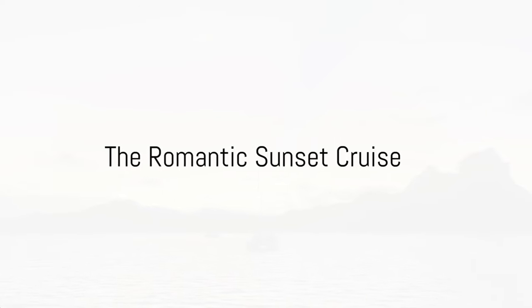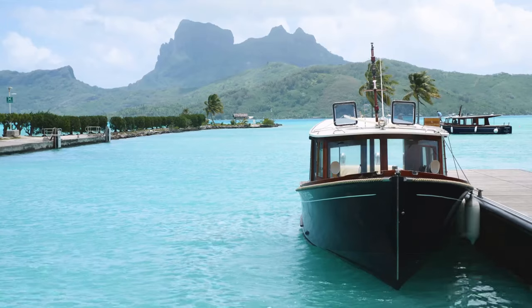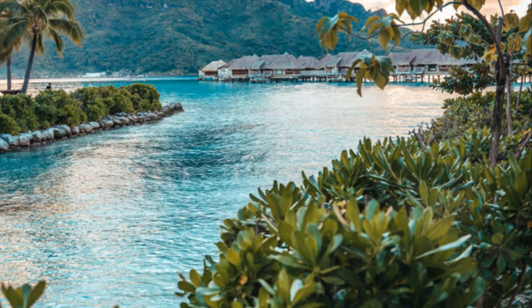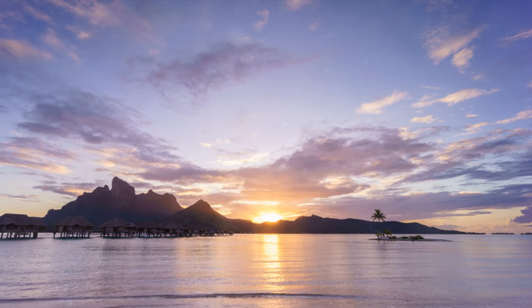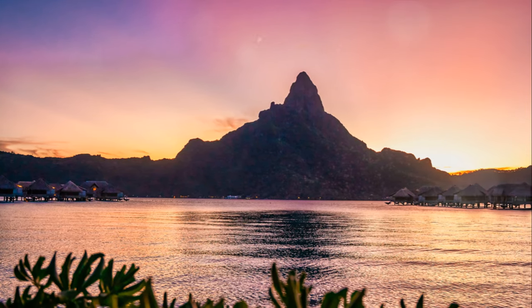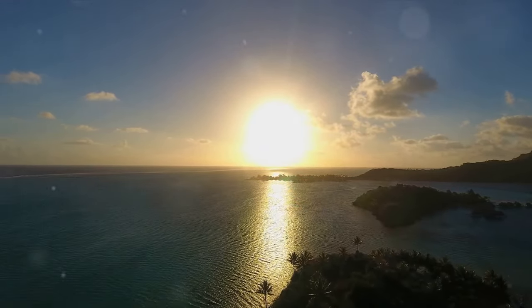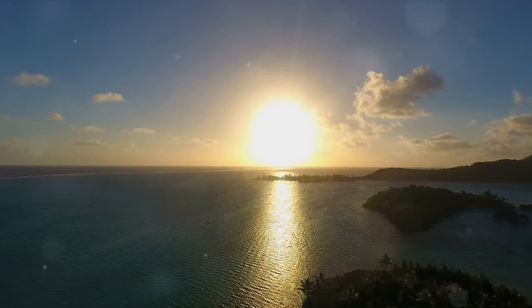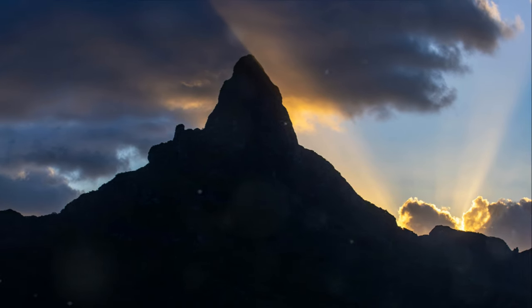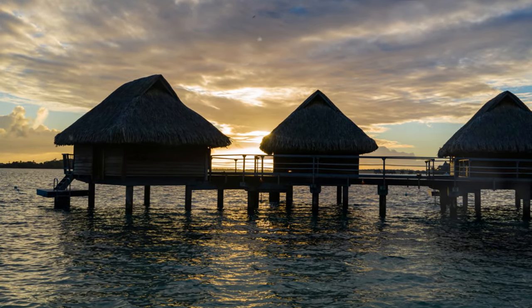Finally, we conclude our adventure with a romantic sunset cruise. Imagine sailing around the mesmerising island of Bora Bora, the wind gently rustling through your hair, and the soft lull of the waves accompanying the hum of the boat engine. Come sunset, and the island transforms into an artist's dream. As the sun dips lower in the sky, it paints the clouds in hues of pink, orange and gold. The lagoon reflects this riot of colours, creating a mirror image that's equally stunning, with the silhouette of Mount Otemanu against the orange sky and overwater bungalows twinkling in the encroaching darkness.